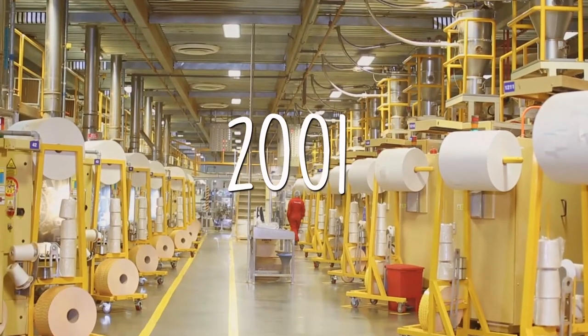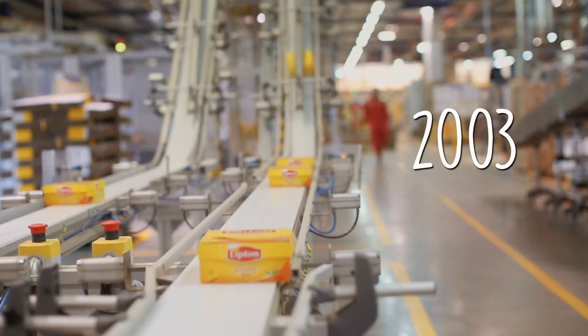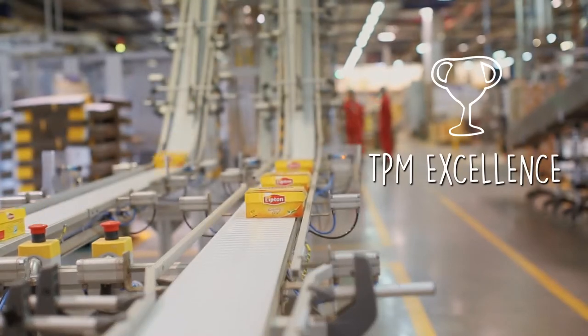In 2001, they had the TPM kickoff, and by the end of 2003, they had won the TPM Excellence Award.